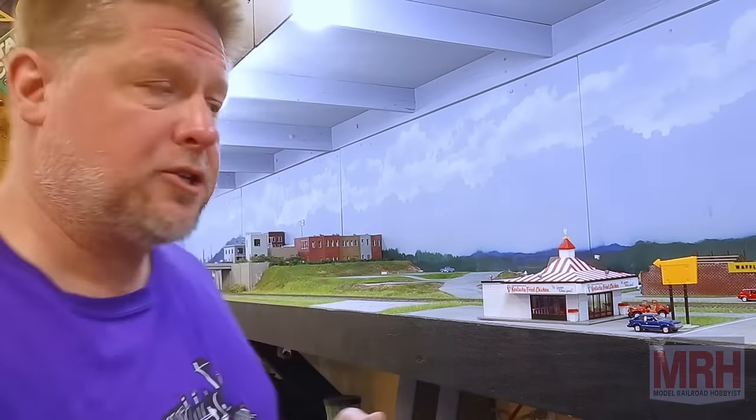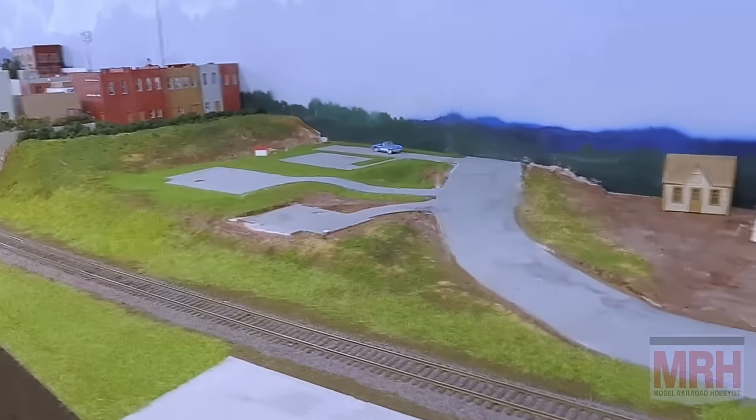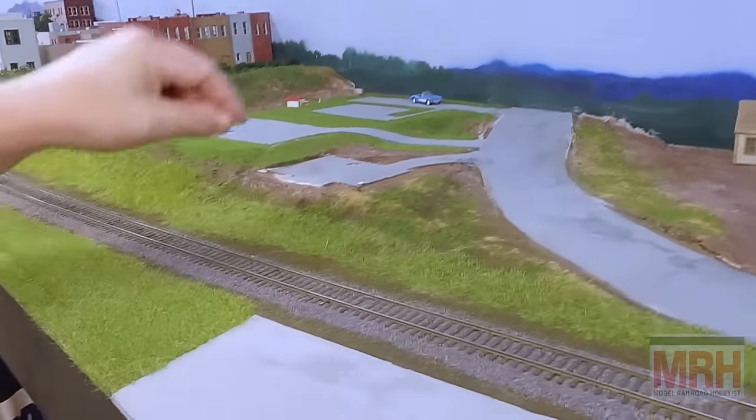Okay guys, George here. In this segment of What's Neat, we're going to do Part 2 of how I do my roads. Last segment, if you remember, we did our roads using a lightweight spackle, painting the spackle and then laying it down. Once we're done, we sand it off. In the last episode, I added these roads over here. We haven't striped any of this yet, so I'm going to go ahead and stripe the road and get it ready. This is where the houses are and the holes are for wires for lighting.